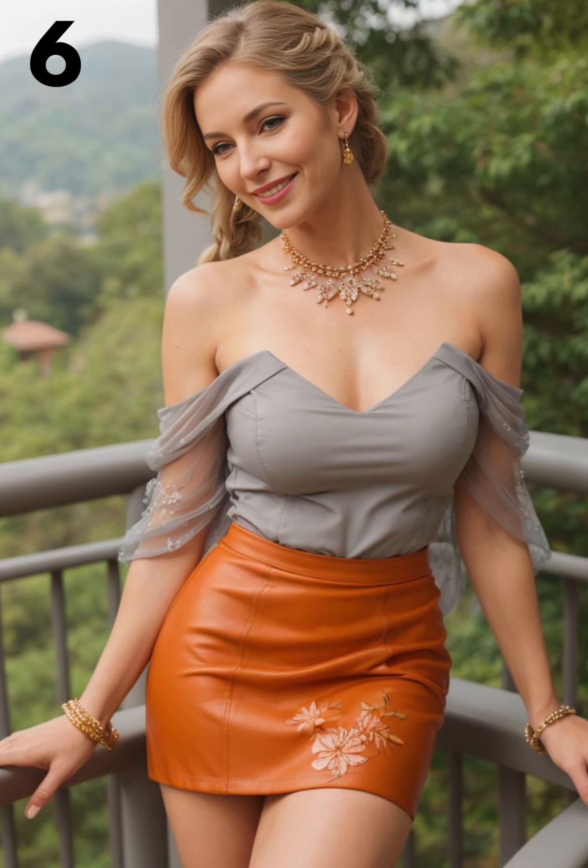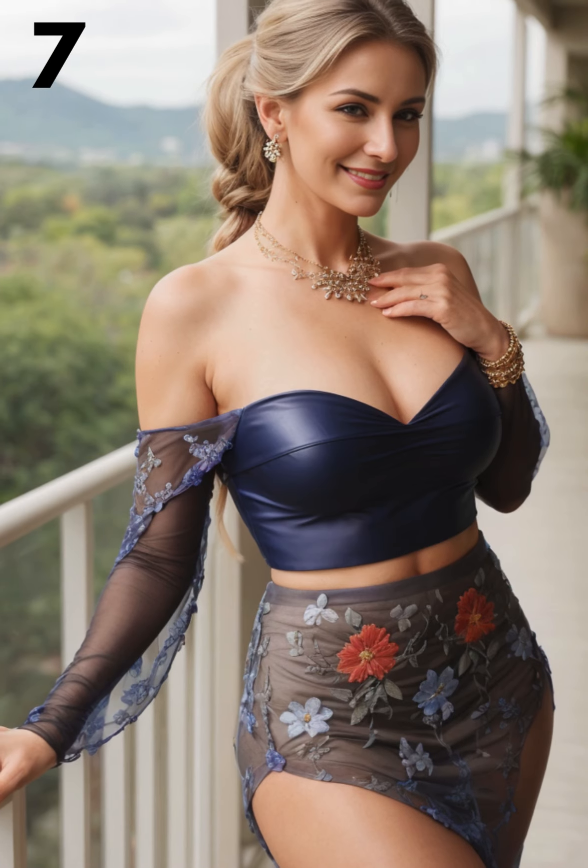Women with an hourglass shape can emphasize their curves by choosing a form-fitting mesh bodysuit that hugs their waist. Opt for a high-waisted leather skirt to accentuate the narrowest part of your torso.